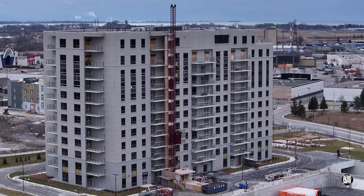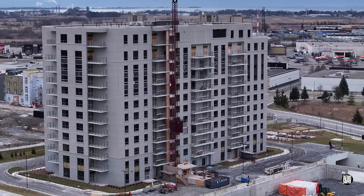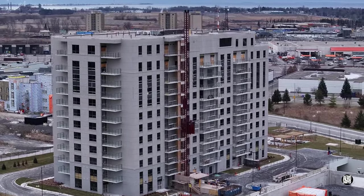This view makes it pretty clear that from the uppermost floors anyway, they're going to have a really good view.